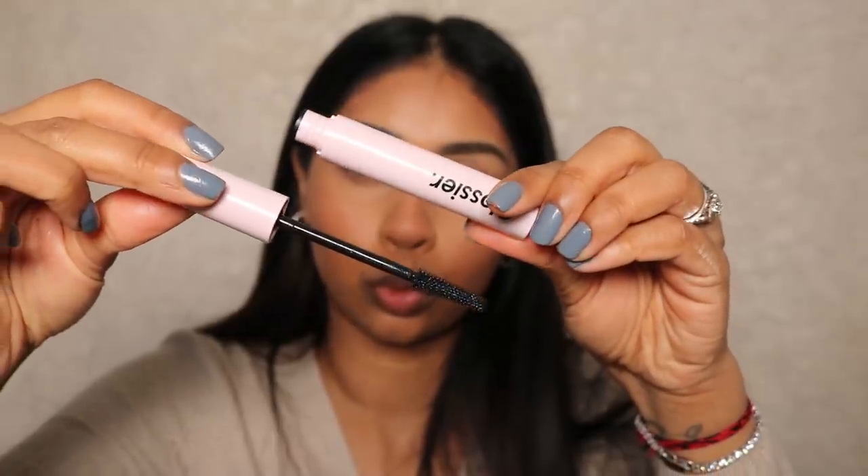Next I'm gonna take the Glossier Lash Slick mascara. I've already curled my lashes off camera. This is my first time trying this — you guys know how I am with mascara so it best be good. I want to go for that flick kind of look, so I'm gonna push my lashes to the side. It's definitely lengthening but it's not giving me much volume. I'm going for a natural look today anyway. Is it my favorite? I wouldn't say so, but if you're looking for just a lengthening mascara, then this is definitely for you.